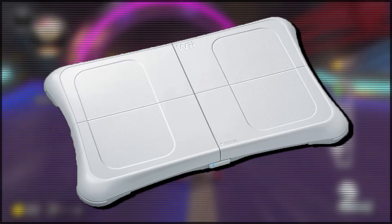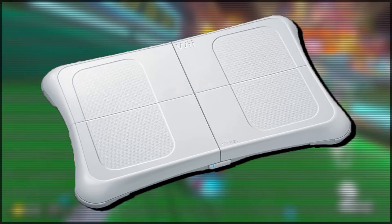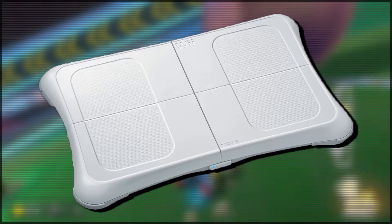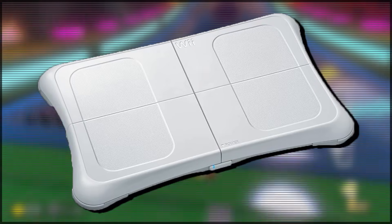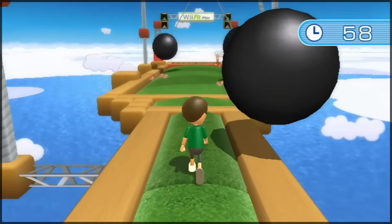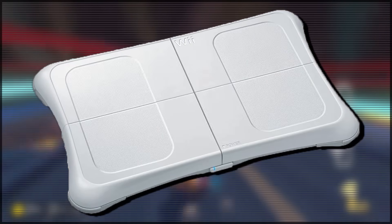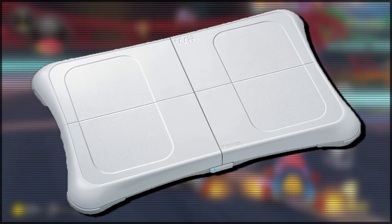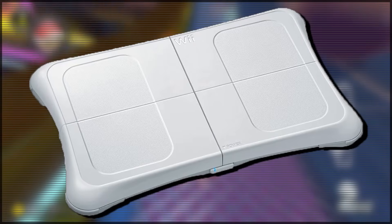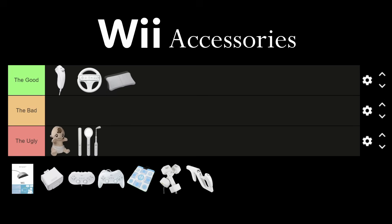The Wii Balance Board. This accessory was predominantly associated with the Wii Fit games, and I love it. I think it's such a unique accessory and it adds a completely new way of controlling games. I remember spending hours playing the Wii Fit mini games on it — it's honestly just so much fun. The only downside is that the balance controls are a little bit finicky and can lead to some frustrating experiences, but nonetheless the Wii Balance Board is awesome and it is going in the good.